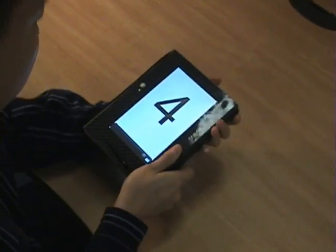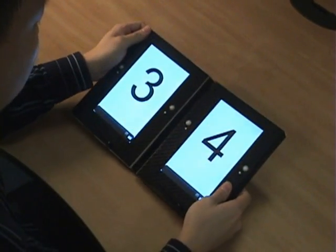Depending on which direction the device is flipped, repeated flips either advance or rewind the document.